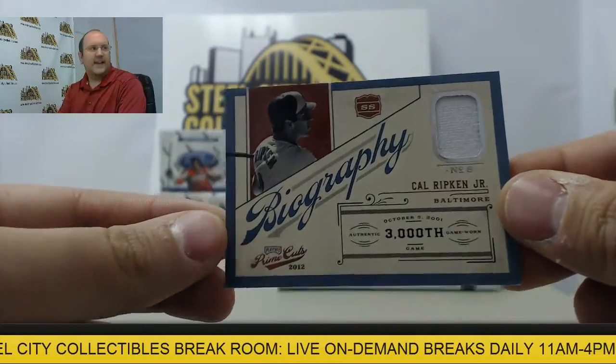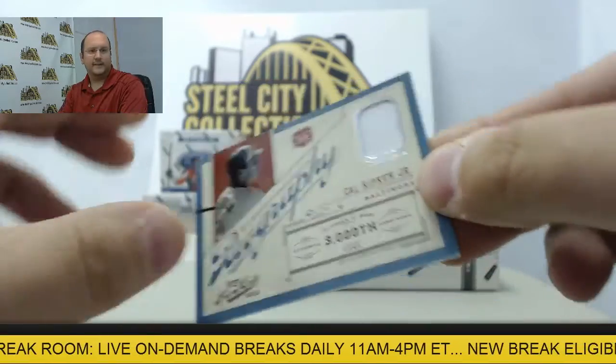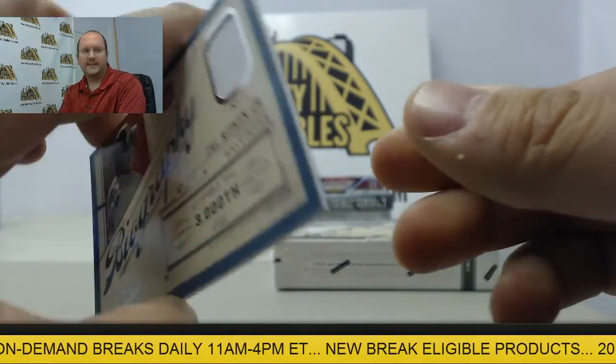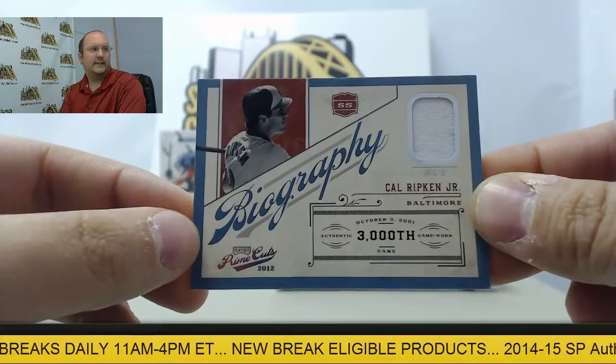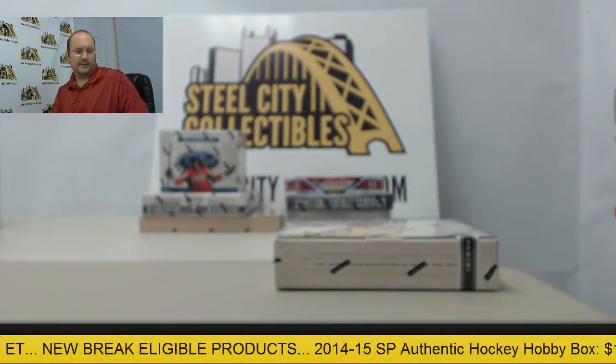Next up, a Cal Ripken Jr. jersey swatch from the biography set. And that is seventy-six of ninety-nine. Alright, nice start — very nice box.